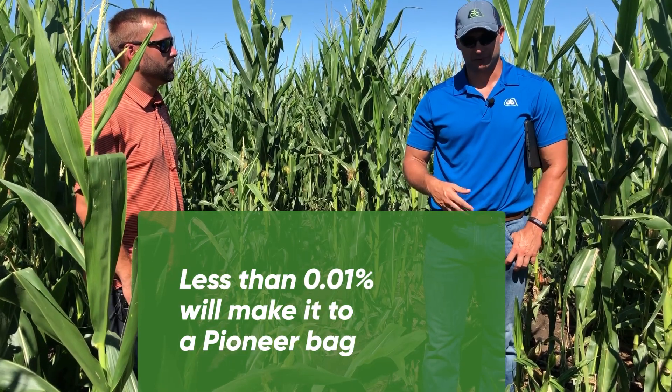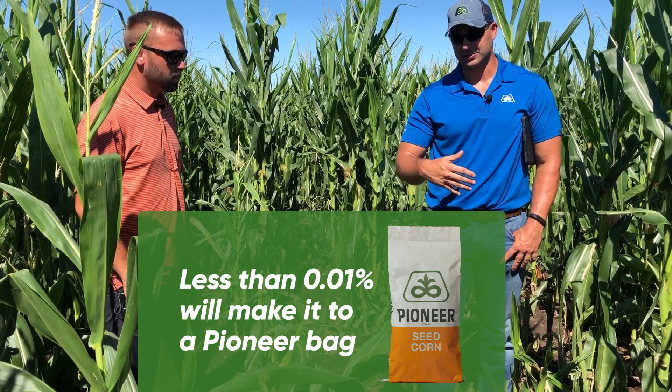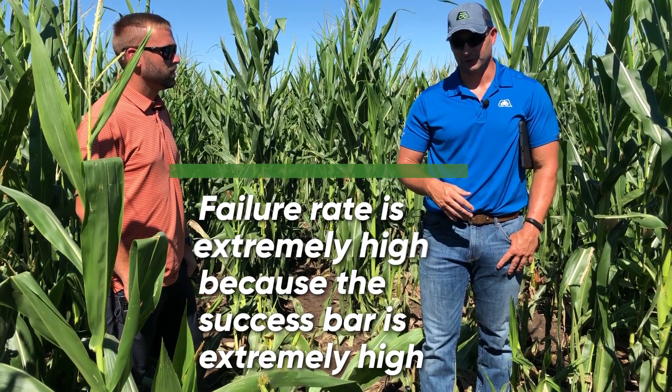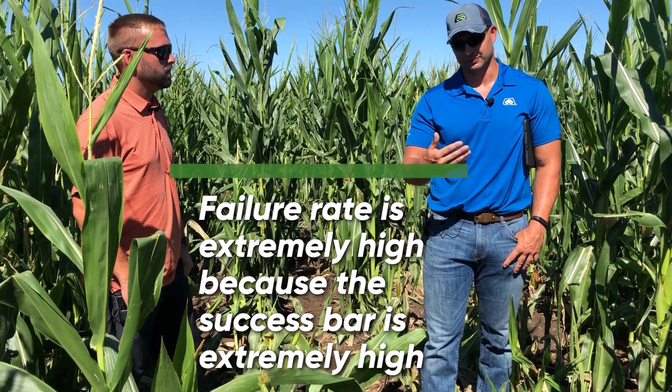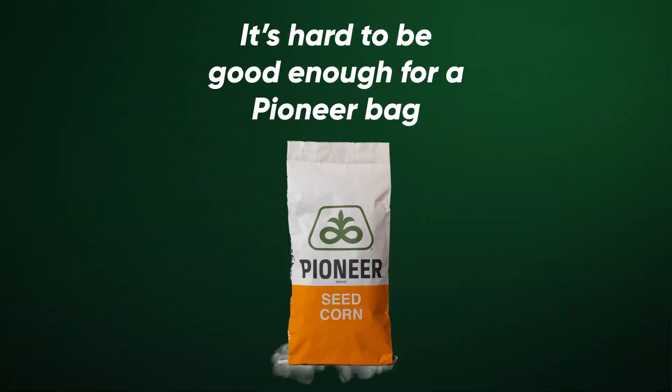It's less than 1% of the material out here that is going to see a grower's field — well less than 1%. The failure rate is extremely high, and the reason the failure rate is extremely high is because the success bar is so high. It's just hard to be good enough to make it through to be in a Pioneer bag.